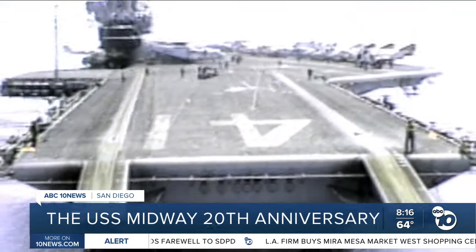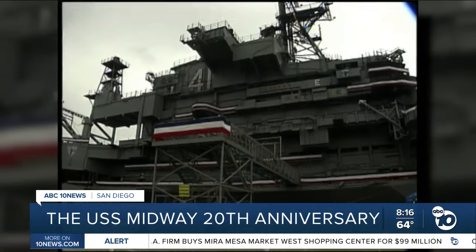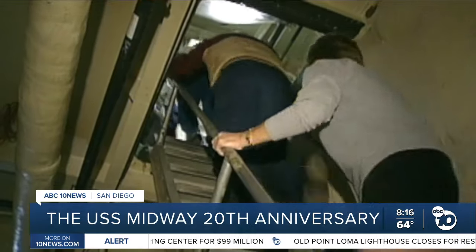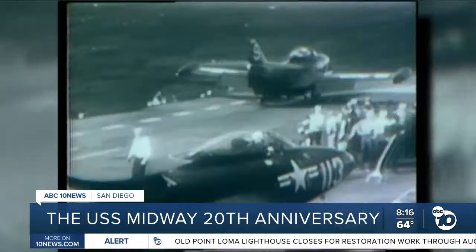The USS Midway landed on a new chapter June 7, 2004. 20 years ago, it opened for the first day of business as a museum, bringing out excited spectators ready to see what life was like as a U.S. sailor aboard an aircraft carrier.